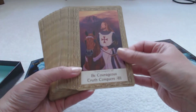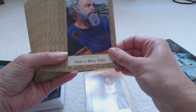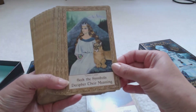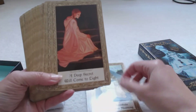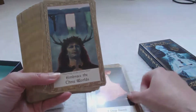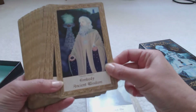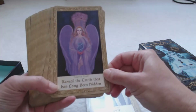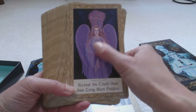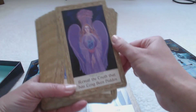Be courageous, truth conquers all. Seek a wise elder. Seek the symbols, decipher their meaning. A deep secret will come to light. Beautiful card. Embrace the three worlds. Embody ancient wisdom. Reveal the truth that has long been hidden — it shows the Angel of Truth and her beautiful lavender, lilac, purple wings and gown.